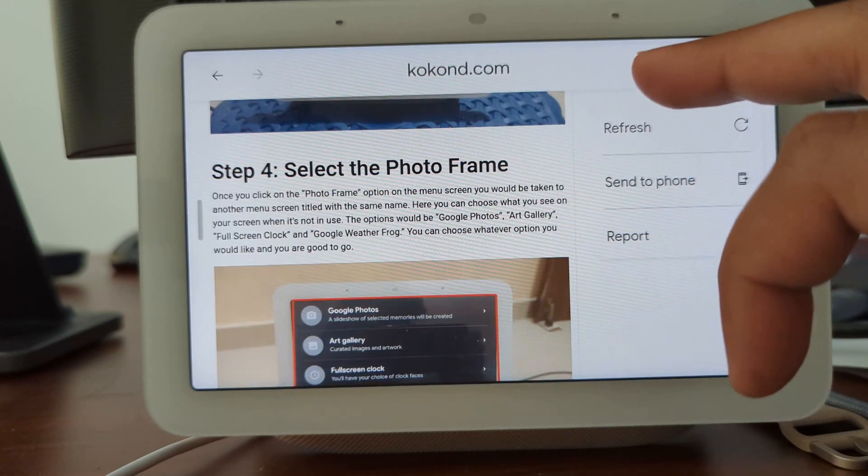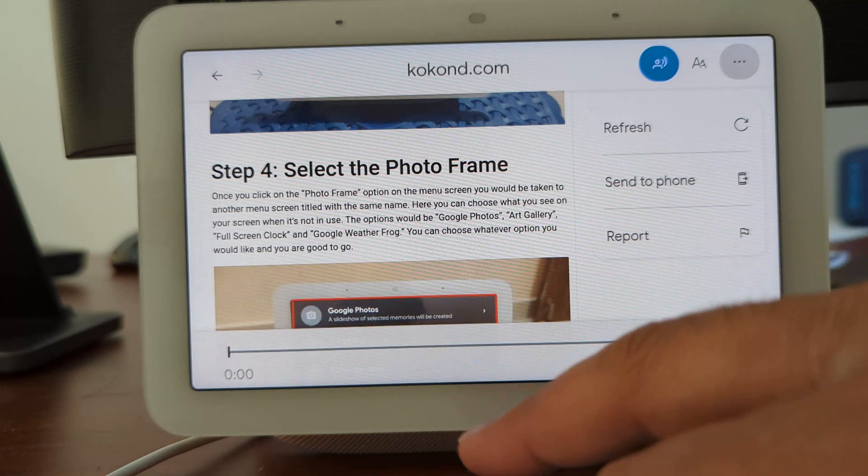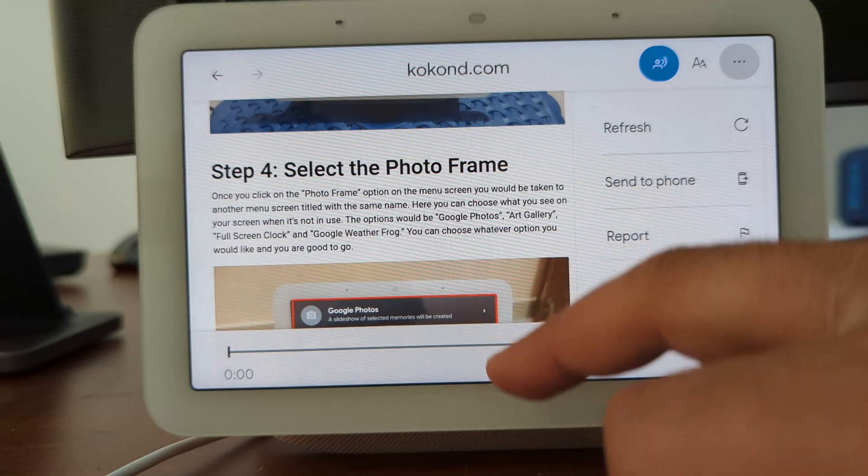Similarly, the read out loud option for reading web pages did not work in our experience. Overall, the browser on the Nest Hub is somewhat slow, but it still allows you to perform basic tasks.